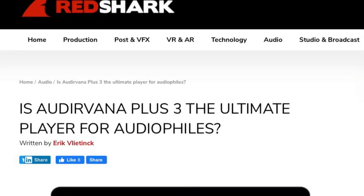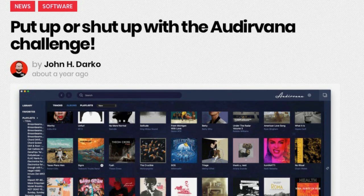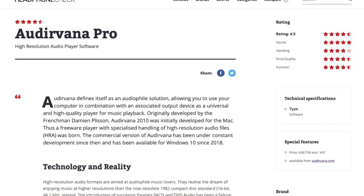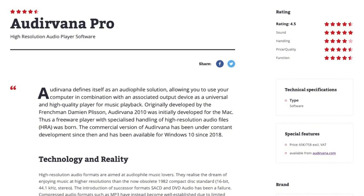Looking for critical reviews of Audiovana online doesn't really help. Most of the ones I found are focused on the technology and features. They say it sounds good and recommend it, but that's pretty much it. I really couldn't find one review that directly compared its sound quality to using the Tidal or Qobuz apps.